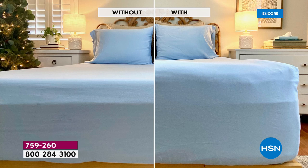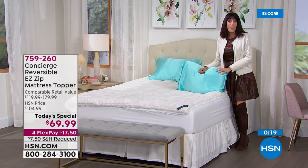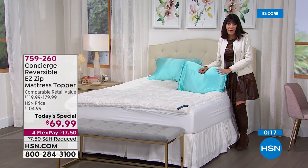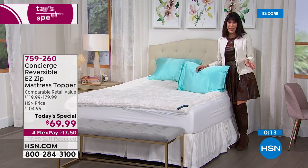Look how good your bed is going to look. What a perfect way to start the year. That is my sanctuary — I cannot wait at the end of the day to crawl into bed. For anyone out there, we promise you the best night's sleep ever, and you have the opportunity to get it exclusively here at HSN. Nobody else has it.